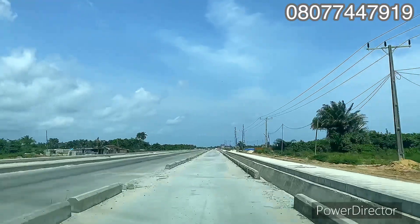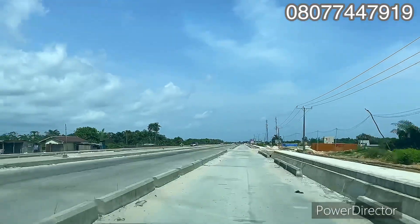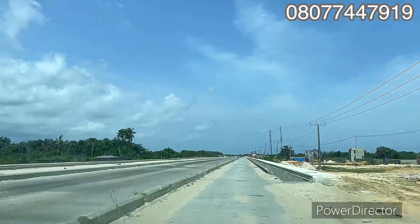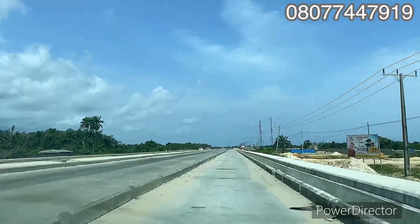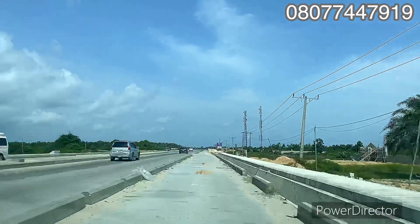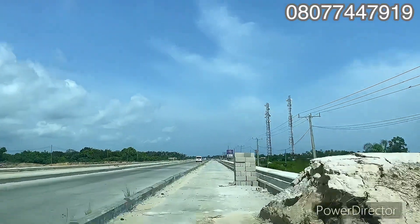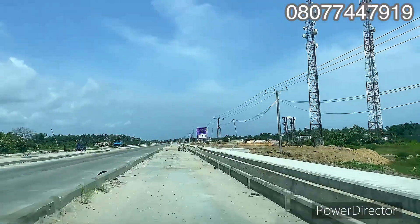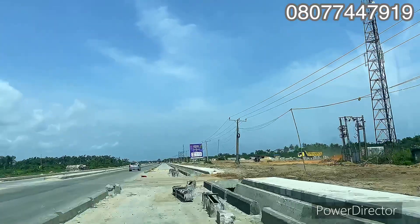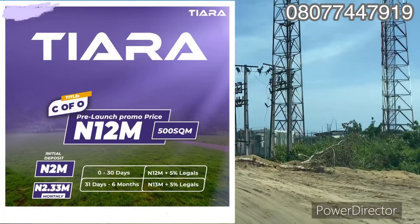Grab this opportunity — in the next 10 to 15 years you'll be hearing about land here selling in multi-millions, even billions. When the airport is completely done in a few years, this place is going to boom, so don't sleep on this. We have other estates on this same road selling for 20 million and 30 million naira, and we are giving you this for 12 million naira at pre-launch offer, ending on the 15th. Don't sleep on this.